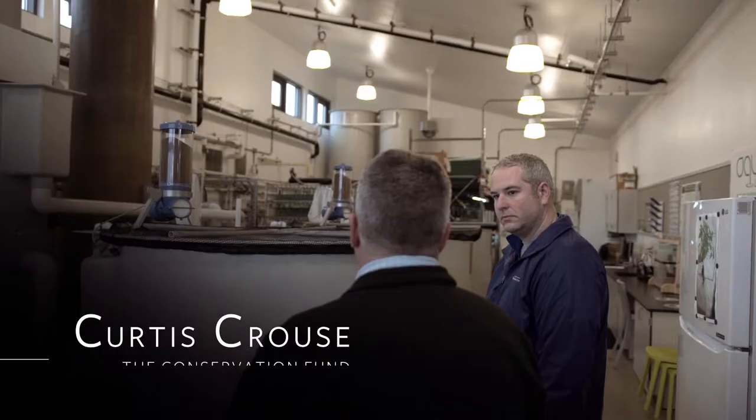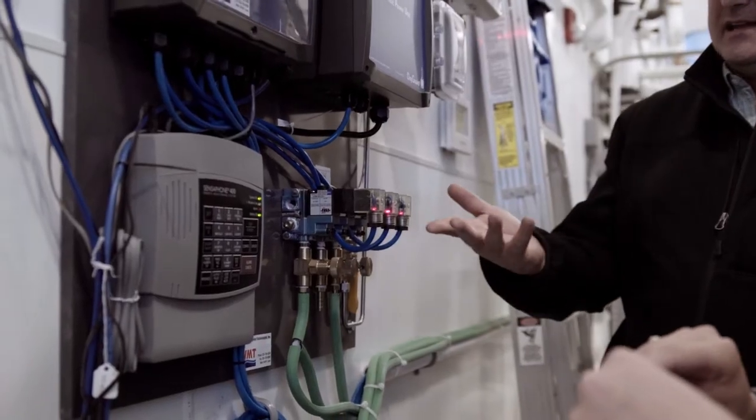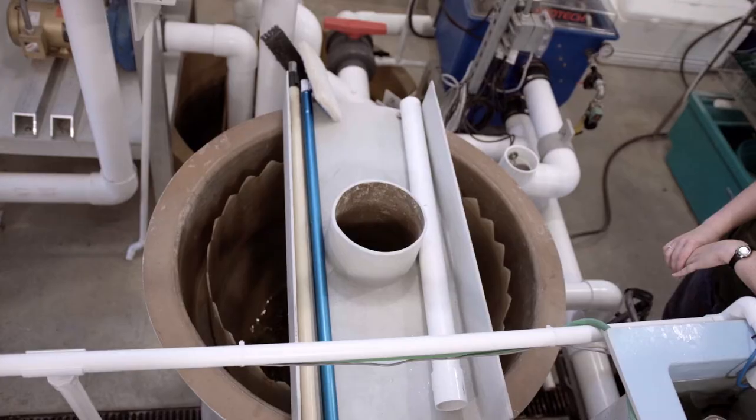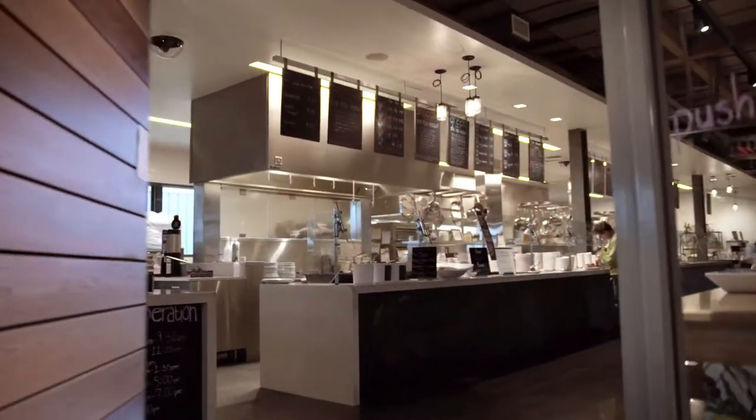My unique involvement in this project was really after the design phase, helping Roy and the students start up the system, making sure everything was running correctly. What we're doing with raising rainbow trout in the aquaculture lab makes individuals think about alternative sources of protein production and creating just a better tasting trout, honestly.